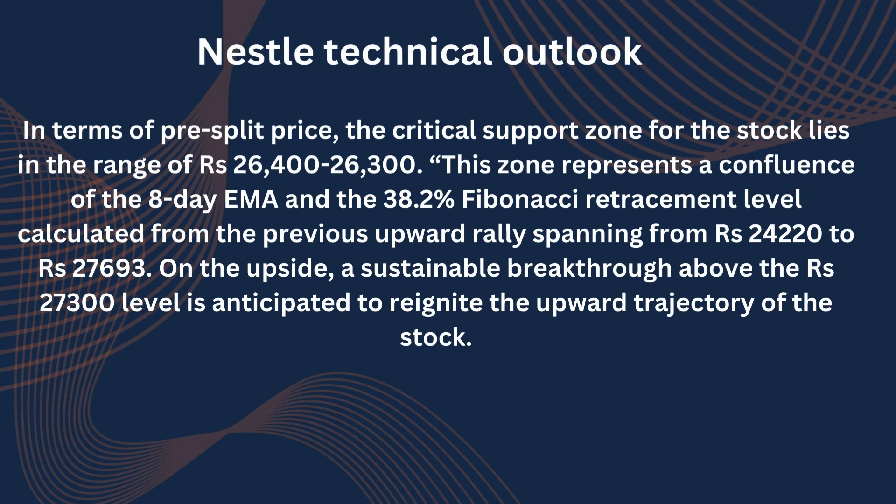Nestle Technical Outlook: In April 2023, Nestle India's stock experienced a breakthrough of a horizontal trendline, which was established by connecting the swing highs observed since August 2021. Following this breakout, the stock exhibited a robust upward rally, surging by approximately 38%. As the stock is trading near its all-time high level, all the moving averages and momentum indicator-based setups are suggesting bullish momentum in the medium to long term. However, it has recently witnessed minor profit booking after touching the level of ₹27,693 on January 2.